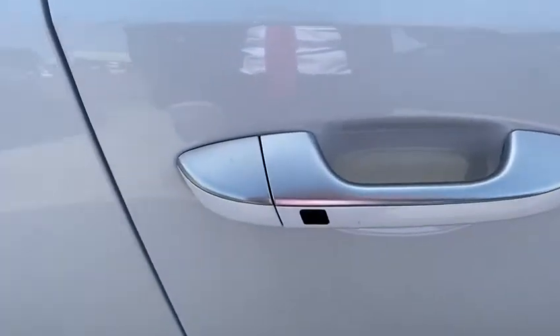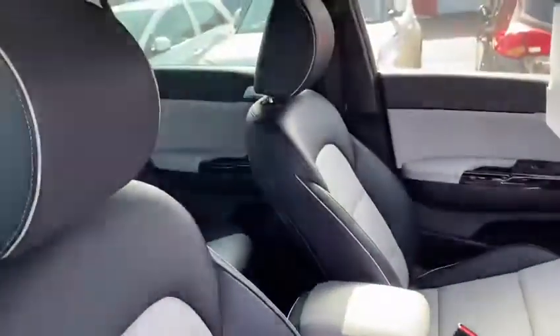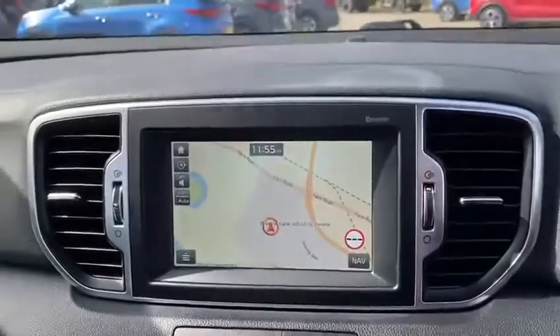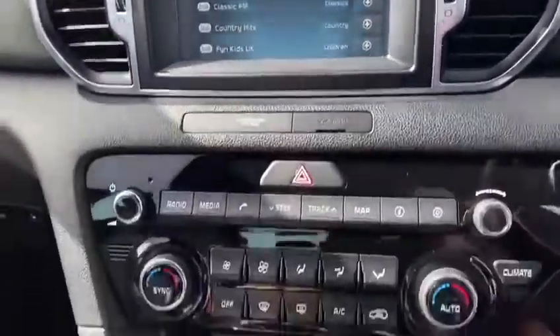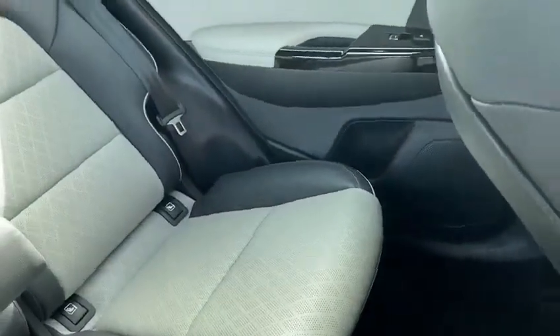The GT Line comes with the smart entry button as well. As we come inside, it's got a full leather interior which comes in the two-tone colours of black and grey. It has a seven-inch touchscreen infotainment system fitted, which includes DAB radio and dual climate control. It's also got heated front seats and heated rear seats in the back as well.